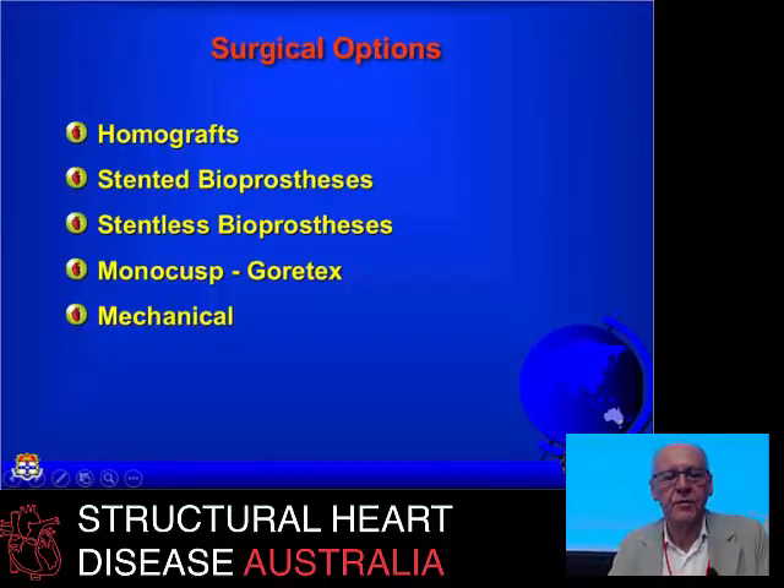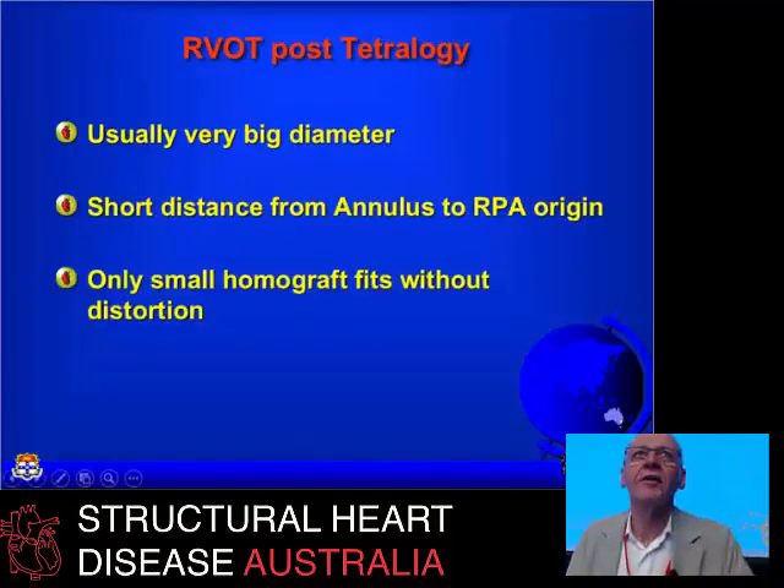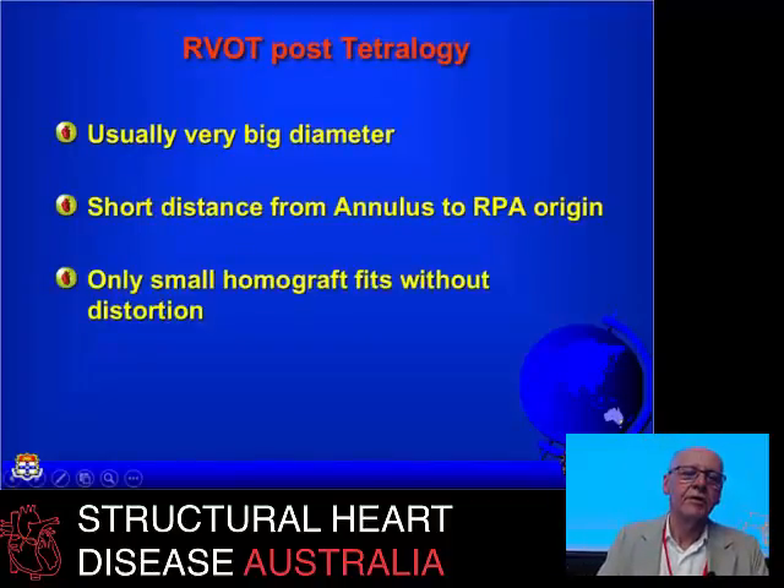Mechanical valves — whilst you can be on warfarin and get away with it in the pulmonary situation — they have a tendency to thrombose or to fibrose, causing progressive limitation of leaflet movement, and they don't generally work all that well. We've got a handful of patients with them and I've taken a few of them out. We basically try to avoid them.